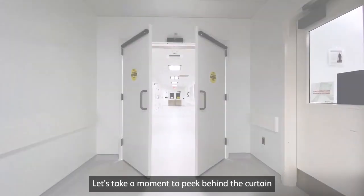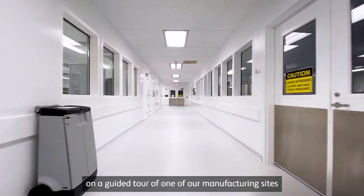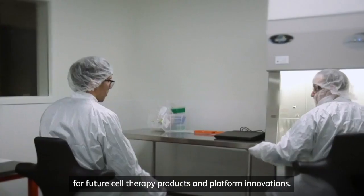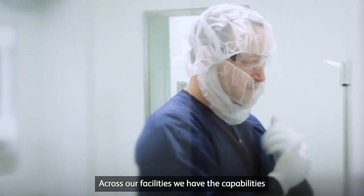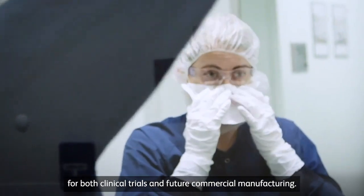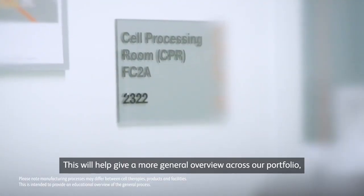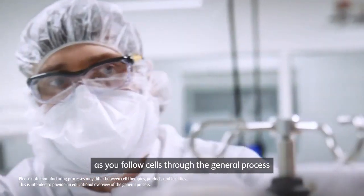Let's take a moment to peek behind the curtain on our capabilities for cell therapy manufacturing on a guided tour of one of our manufacturing sites, designed with a modular approach to make it adaptable for future cell therapy products and platform innovations. Across our facilities, we have capabilities for both clinical trials and future commercial manufacturing. Note that manufacturing processes may differ between cell therapies or products — this will give a general overview across our portfolio as you follow cells through the general process.